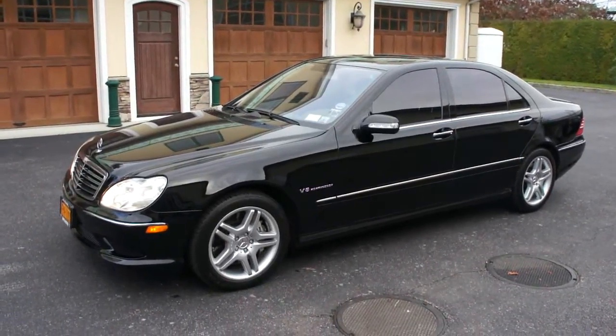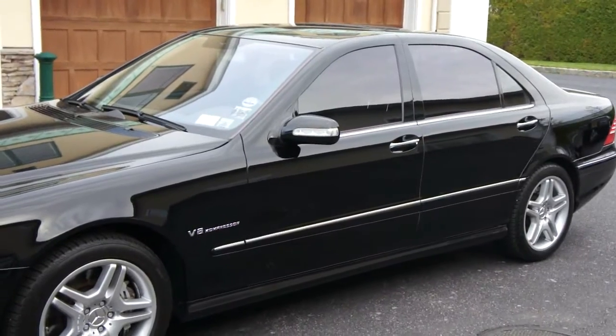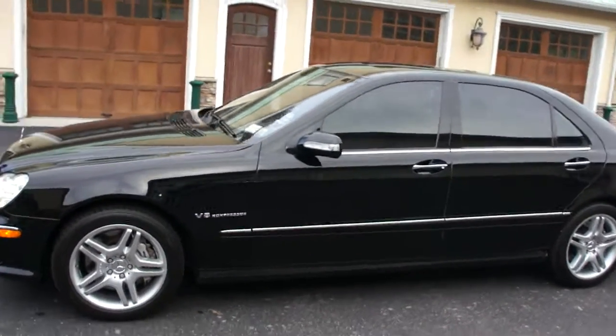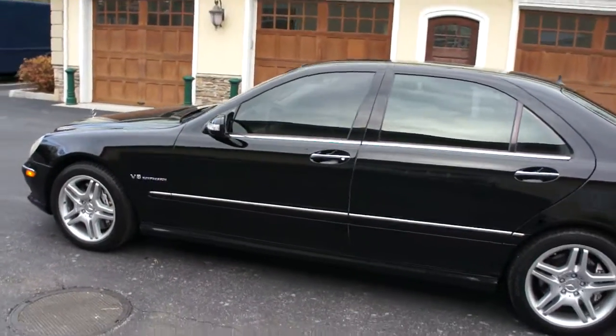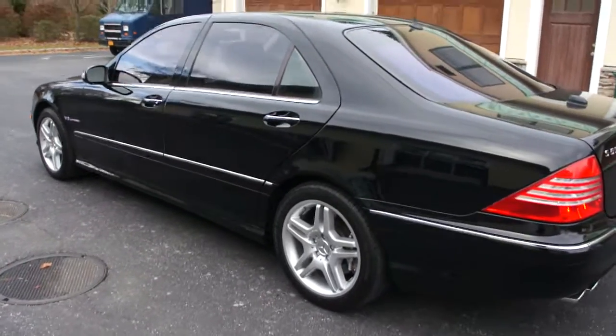Hey guys, thanks for joining us today. Today we have a beautiful 2005 Mercedes-Benz E55. It's black black, loaded up. It's got dynamic seats, moonroof, navigation, heated seats — they're also cooled. It's a beautiful car.